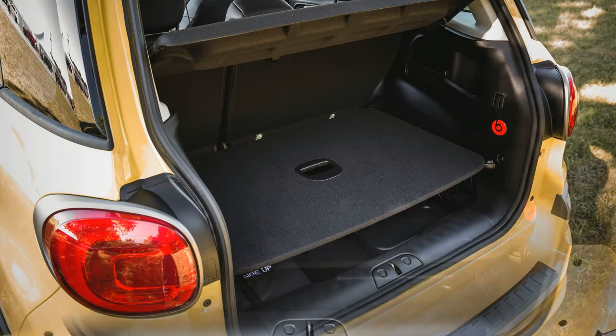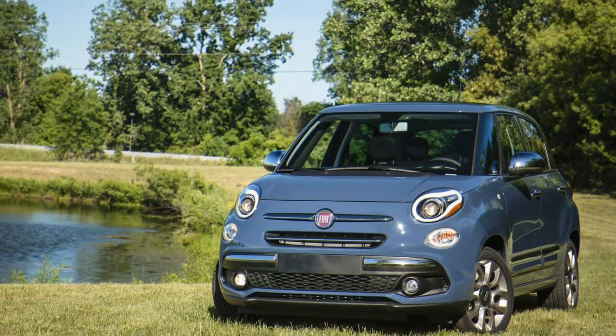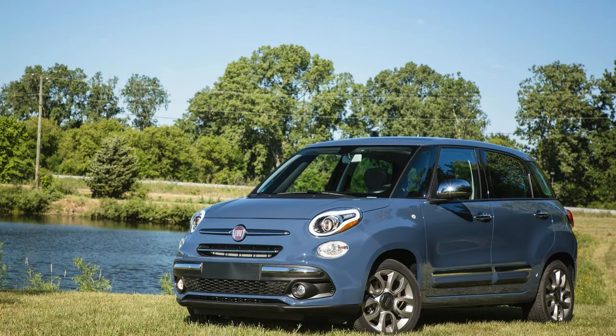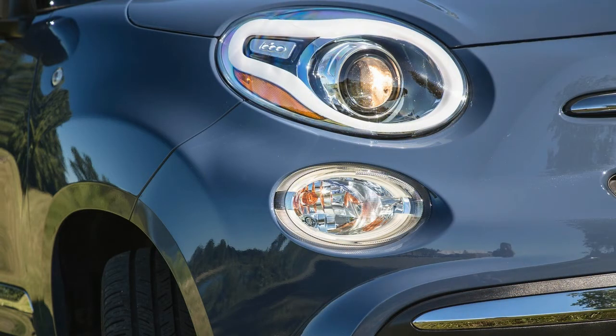The 500L comes standard with the previously mentioned rearview camera and is available with rear parking sensors. Out on the open road, this little engine struggles a bit to hustle the biggest 500 up to speed. For around-town driving it is just fine, but there are concerns about how it would perform on mountain vacations with the whole family on board and the cargo compartment filled with weekend gear.